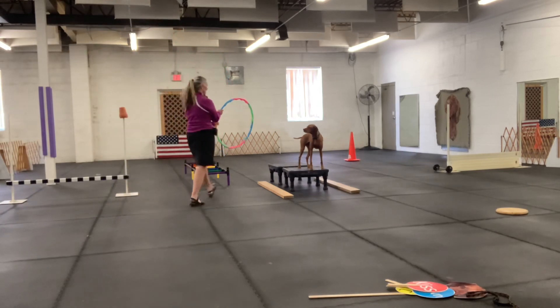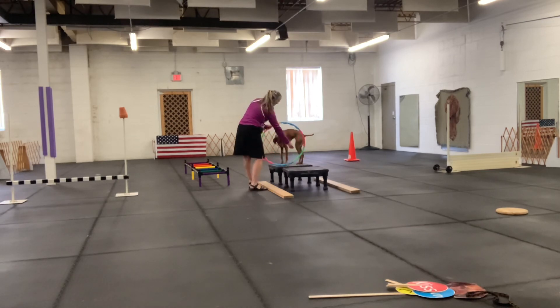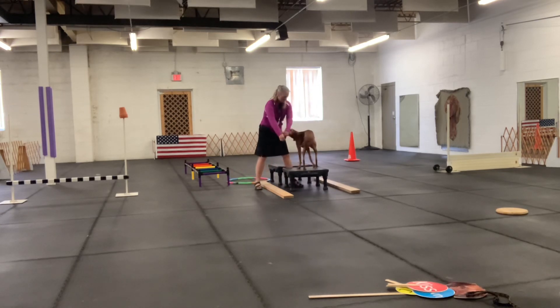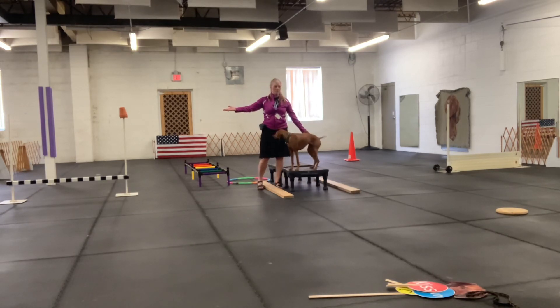Here we go. Up. Yes. And up. Come on, up. Come on. Yes. Here we go — spin. And this way, yes. And other way, yes. And that's it. Congratulations, Kimber is ready for school and class of physical education.